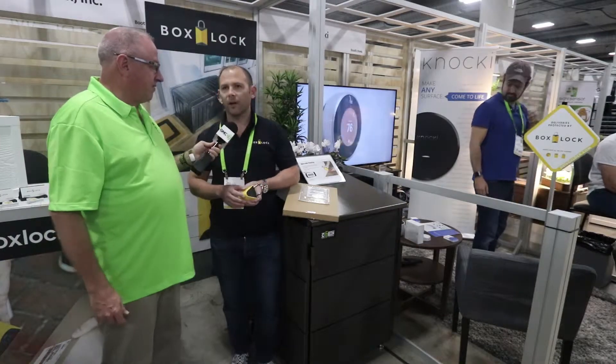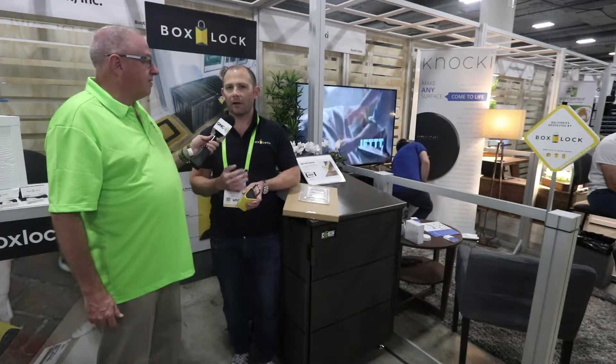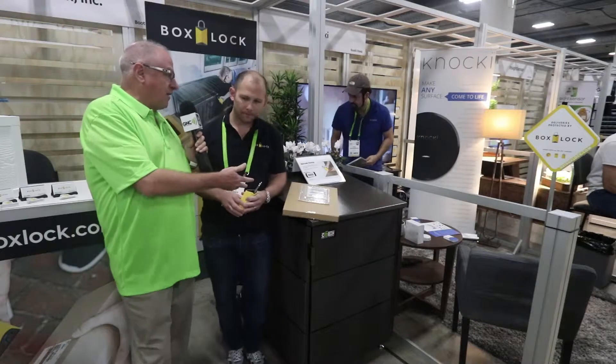The retail price is $129. They're taking pre-orders now at getboxlock.com and on Indiegogo, and it'll be shipping in the spring.